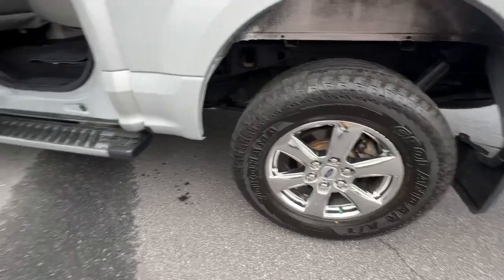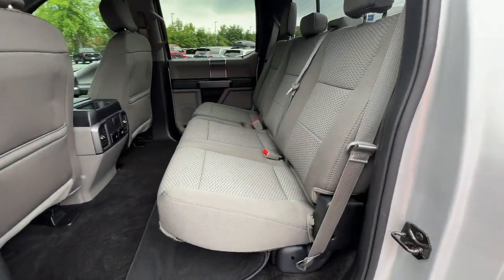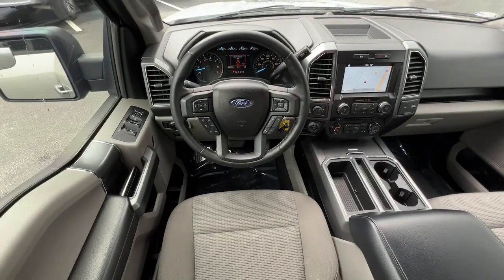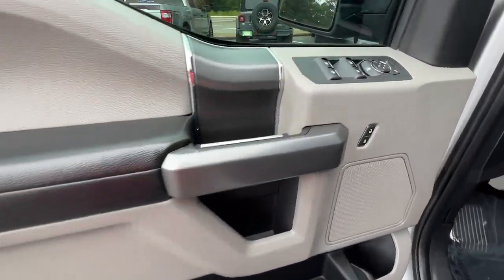The following are some of this vehicle's highlighted options: navigation system, keyless entry, fog lamps, remote engine start, satellite radio, backup camera, trailer hitch, heated front seat, power driver seat, and leather-wrapped steering wheel.